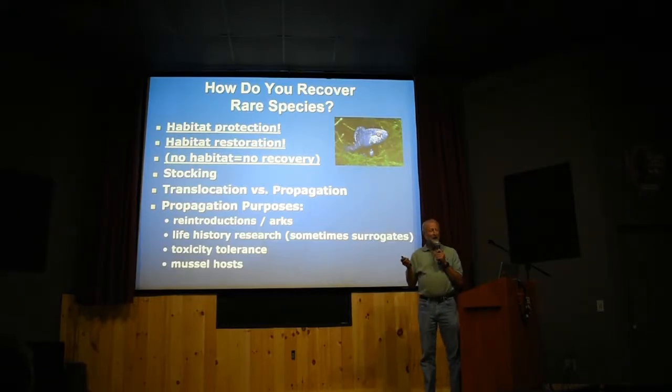You can also find out a lot about how the fish reproduce: where they reproduce, what time of year, how they spawn, how they take care of the young. That sort of thing you can find out when you try to propagate fish in captivity, and you learn a lot about the life history of fish.